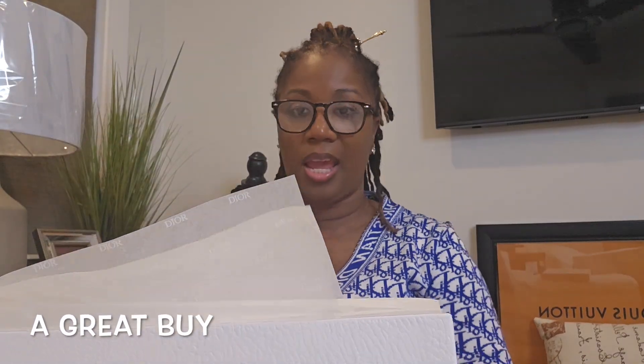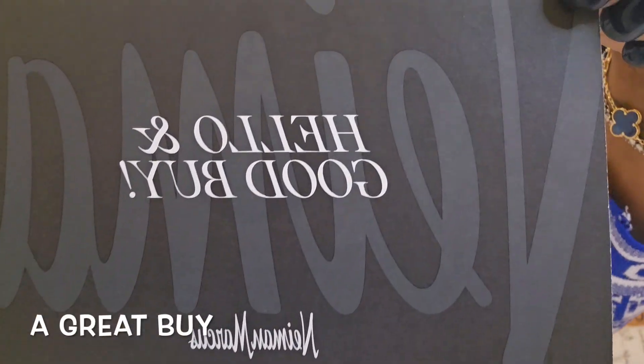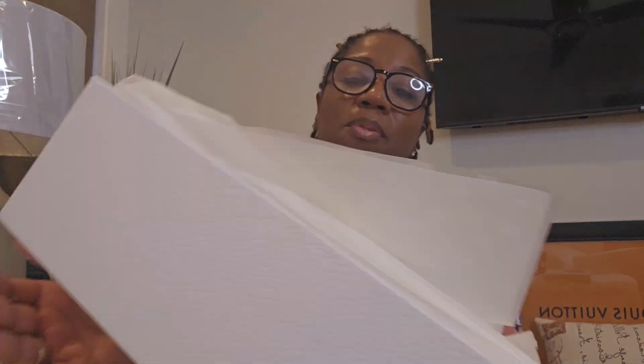We got the Dior white box with that gold lettering. The paper in your Dior box is embossed with Dior all over it — but it is typical. These are the tennis that I got. I got three pieces from Neiman Marcus: the Tumi wallet, the Dior slides, and these right here. Let me unbox them for you.